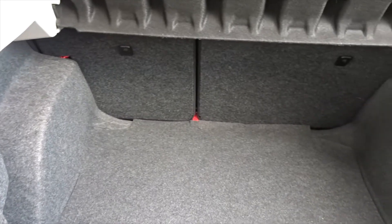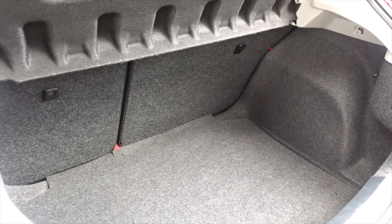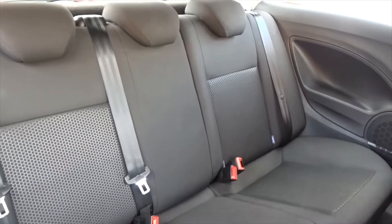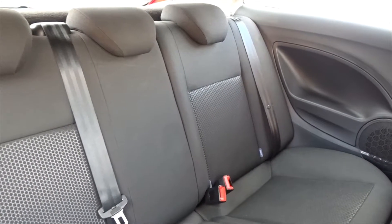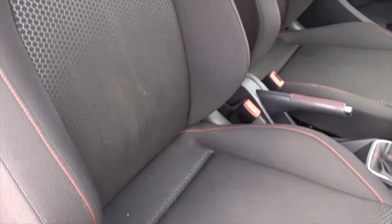The boot hatch features 60/40 split rear folding seats with ISOFIX fittings on the rear for extra security when fitting child seats. With the seats intact, there's plenty of space for up to three passengers to sit quite comfortably. The front has very supportive bucket-style seating for both driver and passenger.